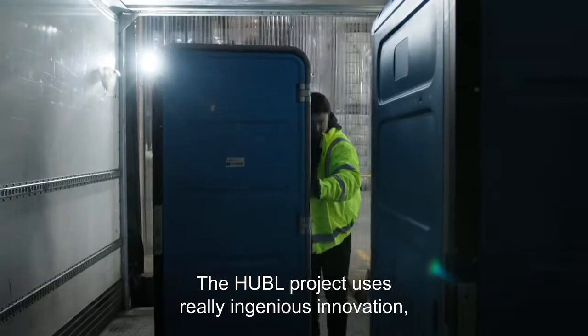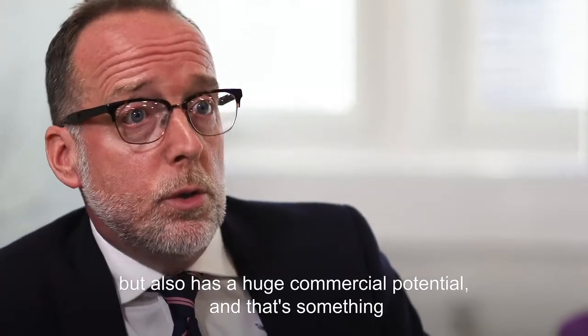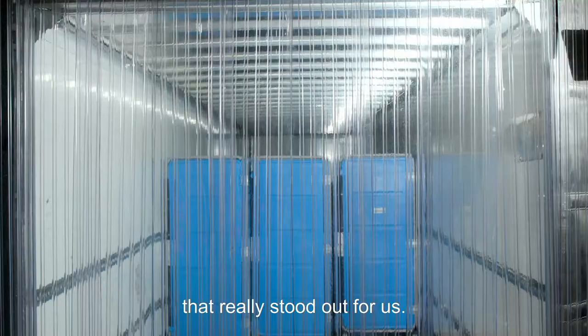The Hubble project uses really ingenious innovation but also has huge commercial potential, and that's something that really stood out for us.